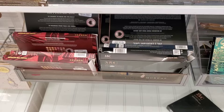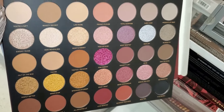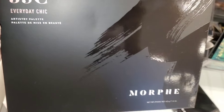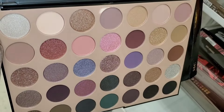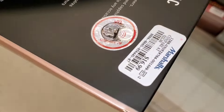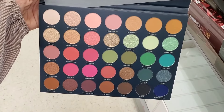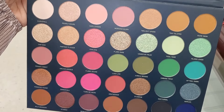They are also bringing a bunch of different Morphe palettes to stores. They had this one — Tease the Season — and also the 35C Everyday Chick palette. For the same price of $17, they also had the 35A palette. All of those were running for $16.99 each.